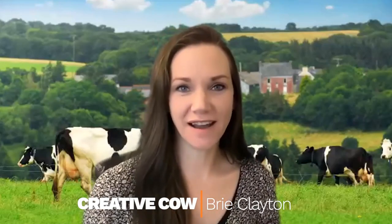Hello, I am Brie Clayton with the Creative Cow Show. Today I'm speaking with Linnea and Michael of Nova AI. Hello Linnea and Michael, how are you? So let's start with your company, Nova AI, and if you could let us know what your software does and maybe give us a couple of examples.